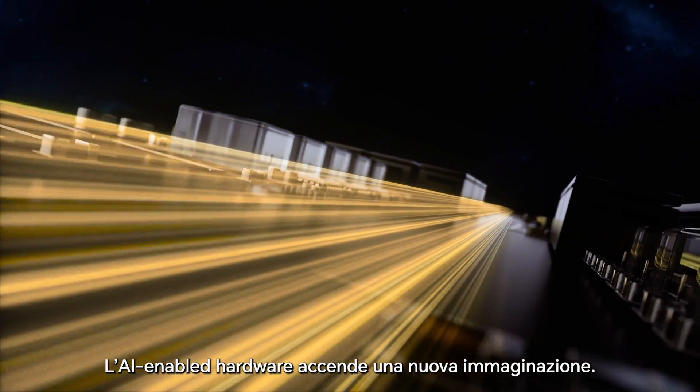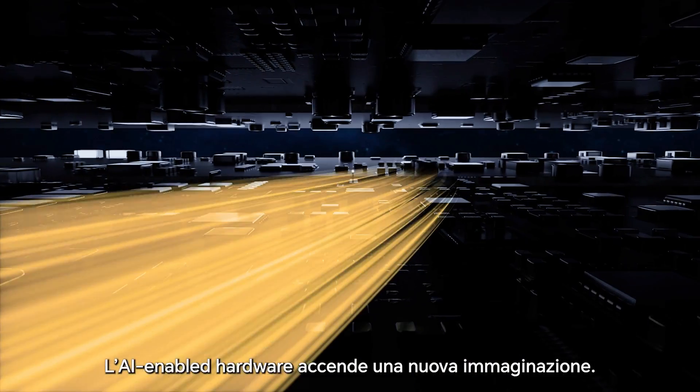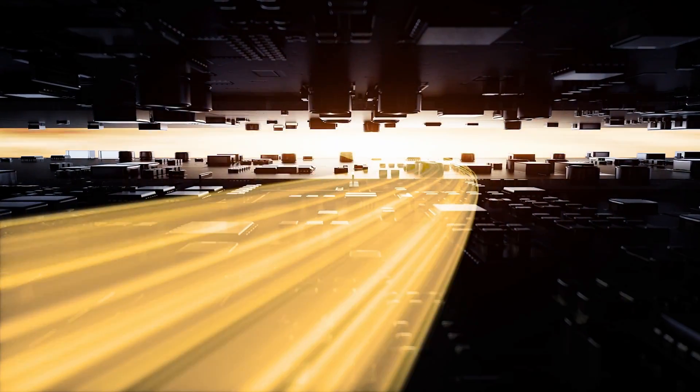AI-enabled hardware ignites a whole new imagination. The slimmer, the stronger.